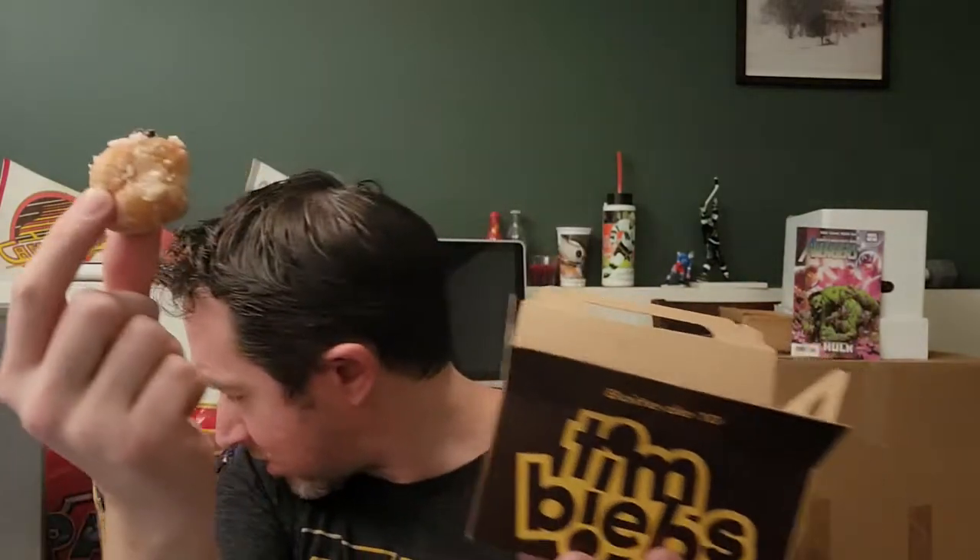Alright, here we go. Let's start with this one — it has chocolate chips, so this must be the sour cream chocolate chip. There's about three or four chocolate chips on it. Let's give it a try. I like sour cream donuts. Do they not have a regular sour cream Timbit? They just added chocolate chips to this. I mean, it's good, but not much different. We need more chocolate chips in there or something.